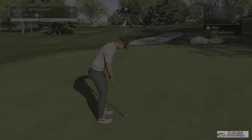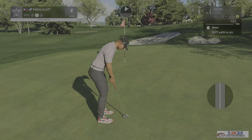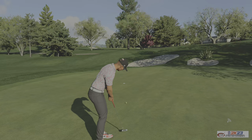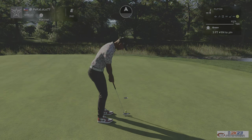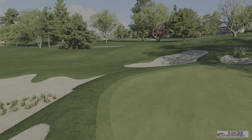Safely on the green. Here we go — this drops, you got a bird. Ah, no good. This one's just a three-footer. And that one drops — there's your par. And that's going to keep you right at even par.